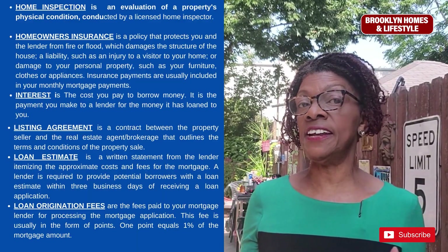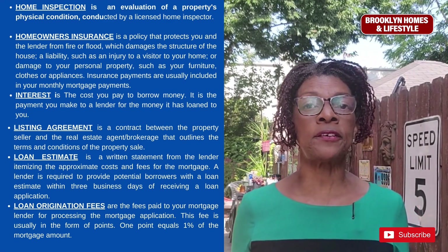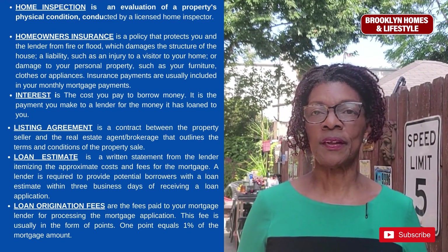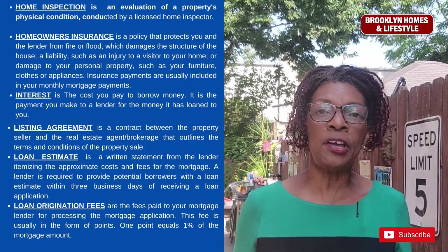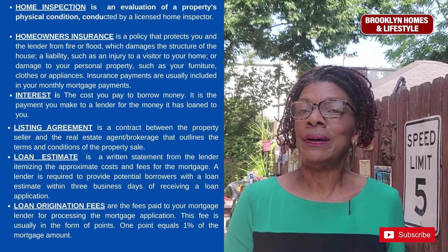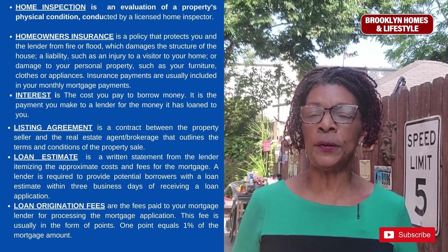Home inspection is an evaluation of a property's physical condition conducted by a licensed home inspector, and it will be required before you can close on your home. Home insurance is a policy that protects you and the lender from fire, physical damage, and liabilities such as a visitor falling or damage to your personal property — also required before closing.